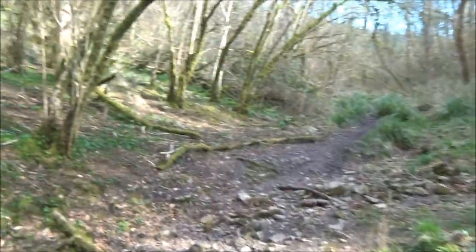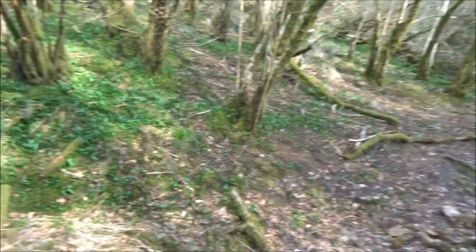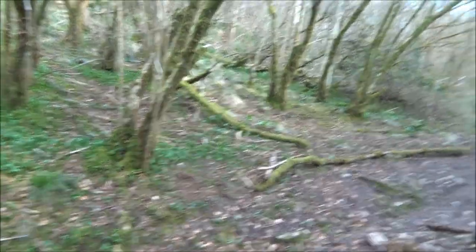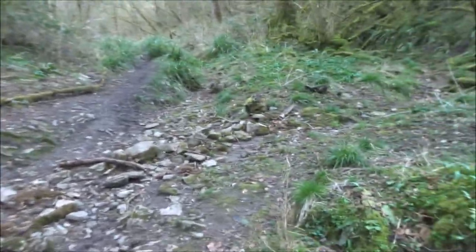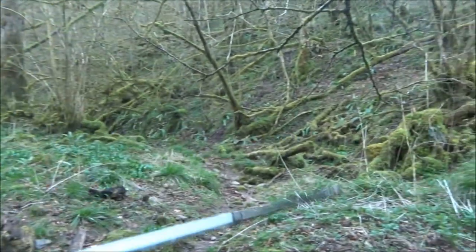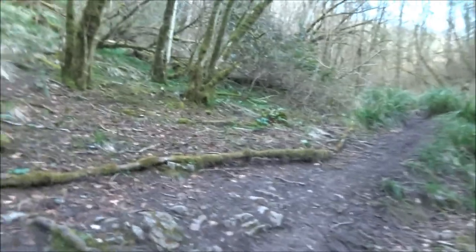The water that we saw a minute ago is underground at the moment. We probably won't see it again now. Occasionally, I think when it's heavy rain, these are areas where the water comes.